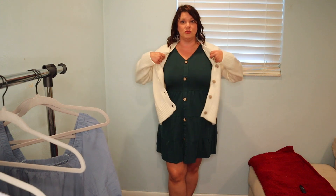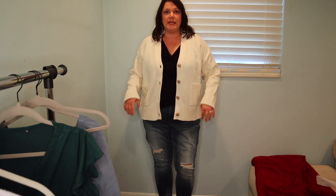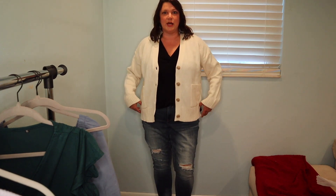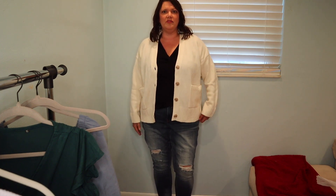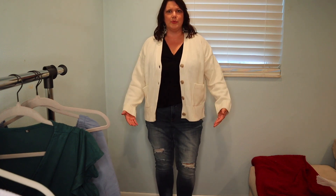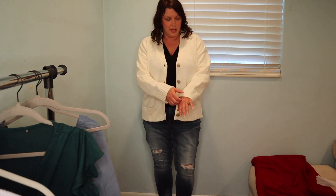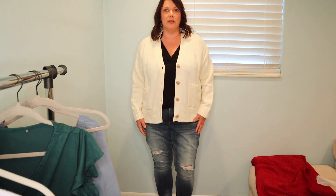I'm going to try this on again with some jeans and some heels. So here you can have a look at the sweater with just a pair of jeans and then a black tank top. What do you guys think about this length — is it too short for me? Is it cutting me off in a non-flattering area, bringing too much attention to this area? Let me know what you think. I like it. I think I would like it better if it weren't a V-neck here — I think a crew neck would look really cute with it. You could even roll the sleeves up a little if you wanted to.